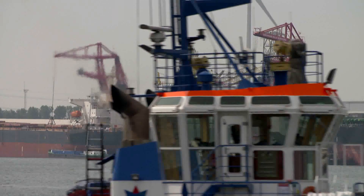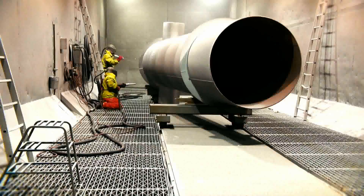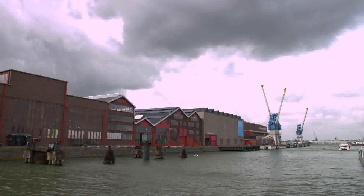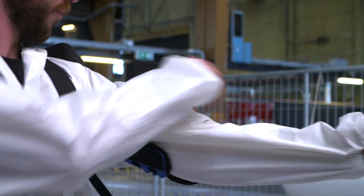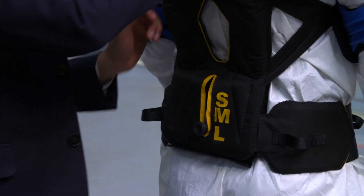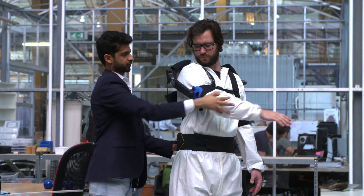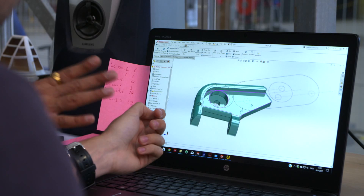Many industrial employees have a physically demanding job but can only retire at an older age. How can they do their work and stay healthy? A very promising solution is the use of an exoskeleton, a device that offers ergonomic support for the employee. The Skelex exoskeleton was developed by mechanical engineer Gaurav Ganani specifically for industrial employees.